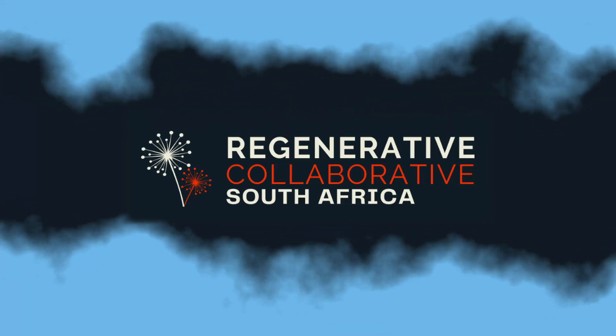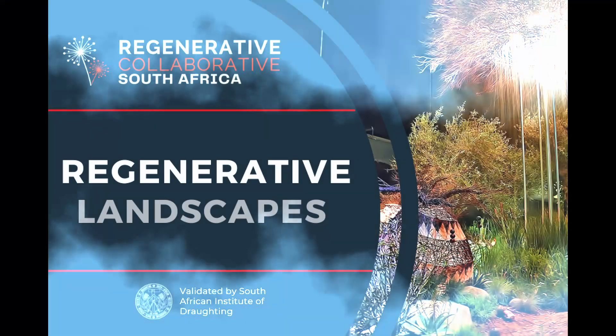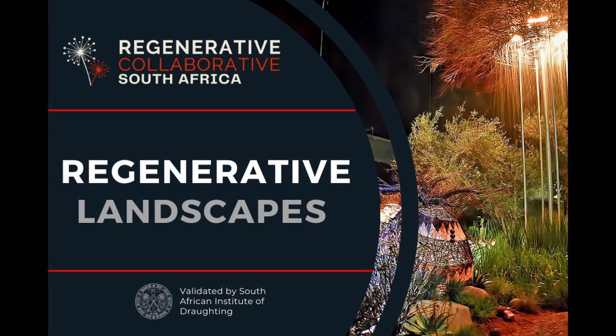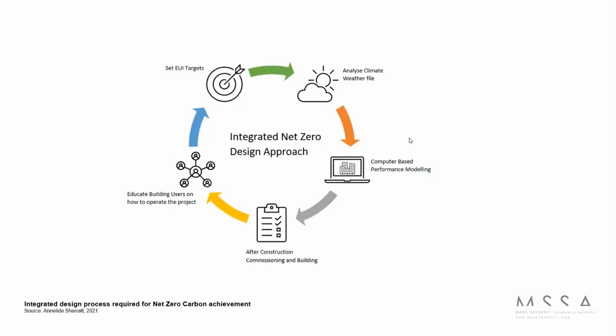Welcome to the RCSA. In this clip from August's Regenerative Landscapes webinar, Mark Charette talks us through South Africa's first net positive ecology project — FEMUNE.